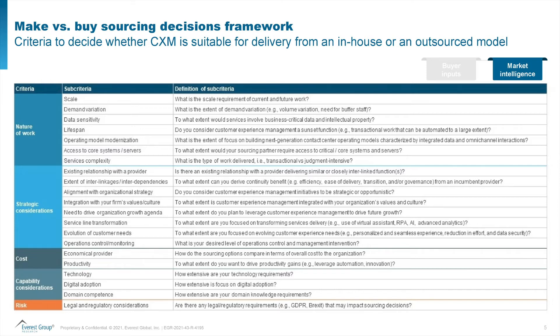Capability considerations: are you trying to drive digital adoption, does this require some kind of domain competence? And then finally, risk — does this entail any kind of risk if you go with either of the models? So this is our overall framework to guide organizations in the make versus buy decision-making.